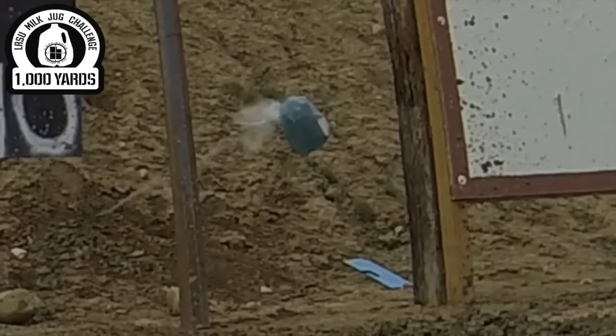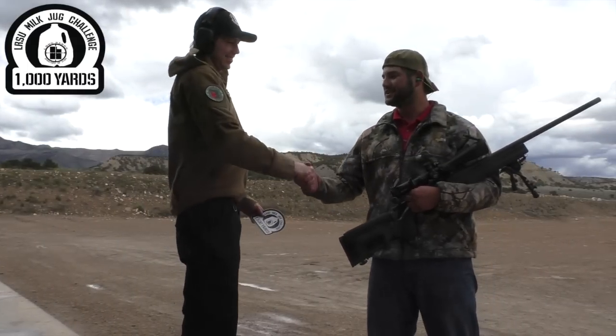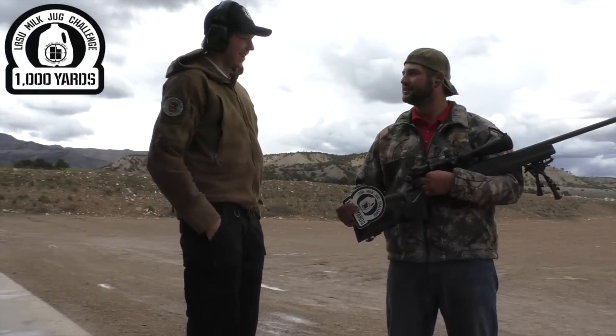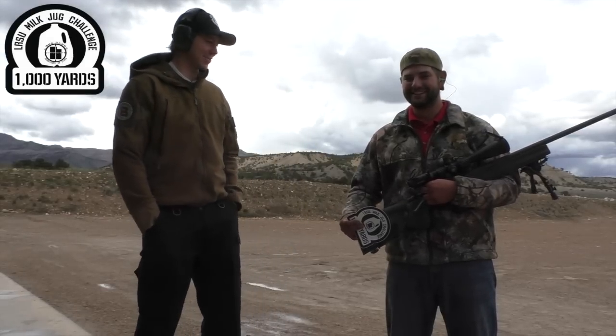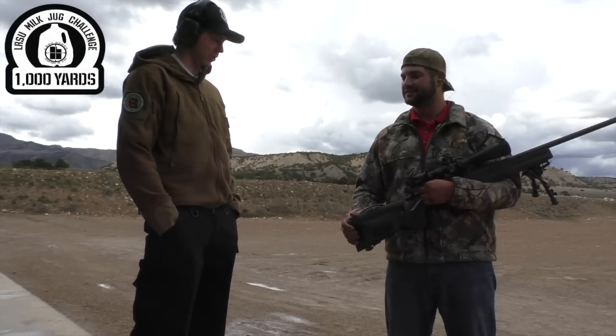So cool. Adam, brother — thank you, sir. How many shots did that take you? Right on number 10. That's the way we like to do it — build that suspense. Congratulations, man, on conquering the electric challenge.